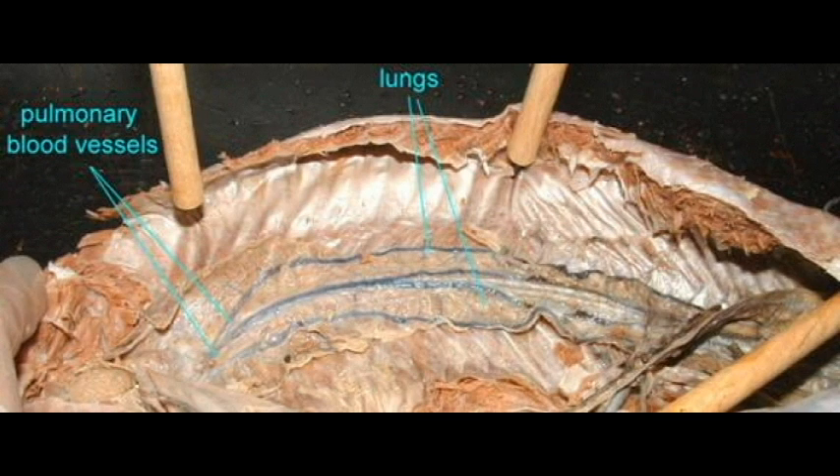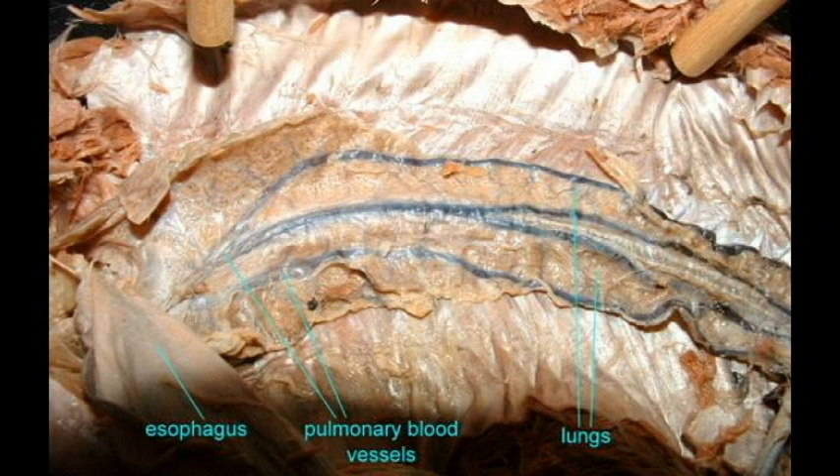Lungfish actually possess true lungs which work better than the lungs of most amphibians, and they are able to breathe in oxygen from the air using these structures.